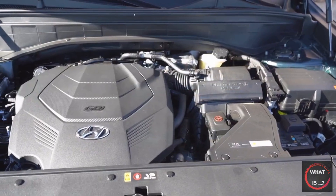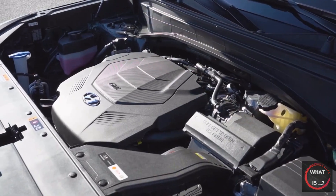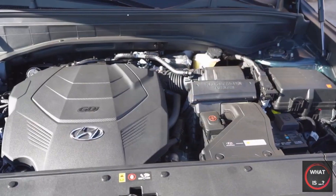The Palisade still runs on the same 3.8-liter naturally-aspirated V6 engine and eight-speed automatic transmission, and offers the option of front-wheel or all-wheel drive.